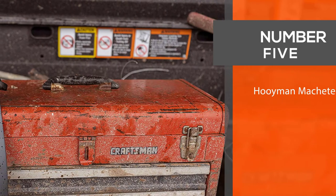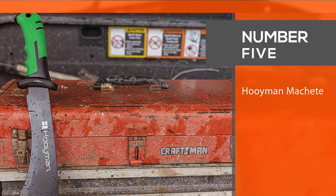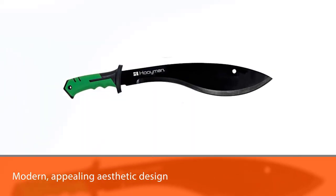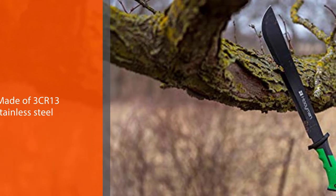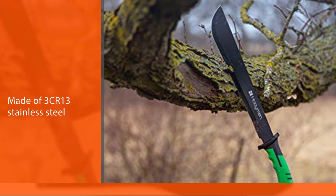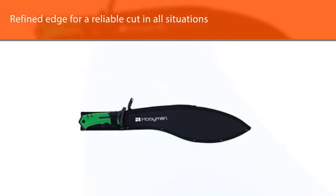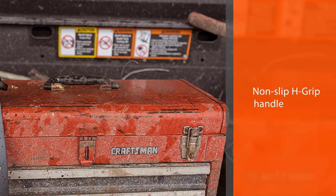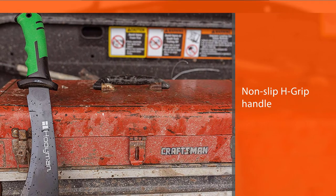Number 5. Hooman Machete. The Hooman Cookery Machete is one of the most heavy-duty choppers on the market with a modern, appealing aesthetic design. It is made of 3CR13 stainless steel with a refined edge for a reliable cut in all situations. It has a non-slip grip handle to deliver the most secure grip even in wet conditions. You can store this machete when not in use by using a peg hole on the blade to hang it on the wall.